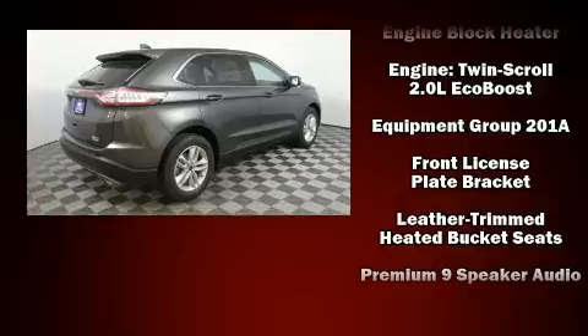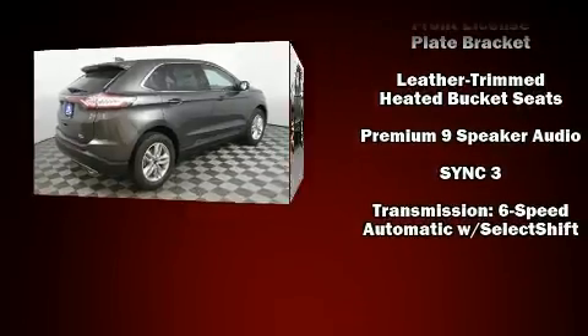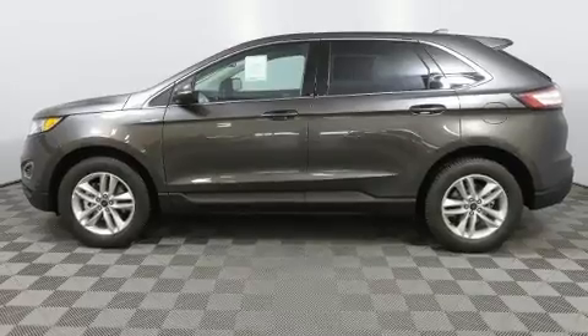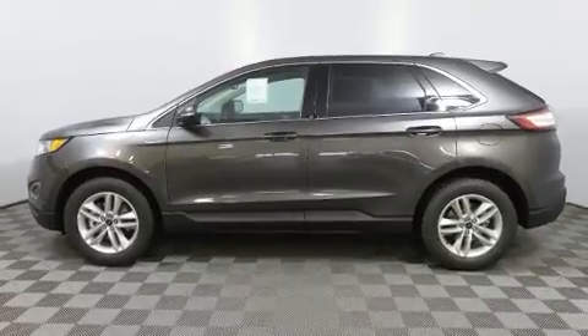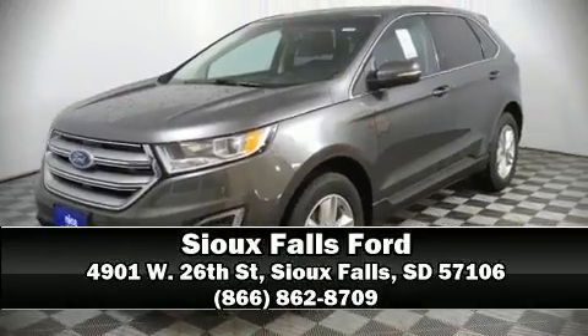Electronic Stability Control stands out as a technologically savvy innovation, keeping you better connected to the road. Our sales reps are extremely helpful and knowledgeable. Call now to schedule a test drive.